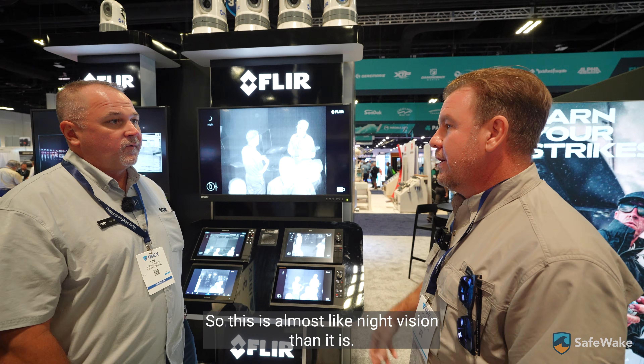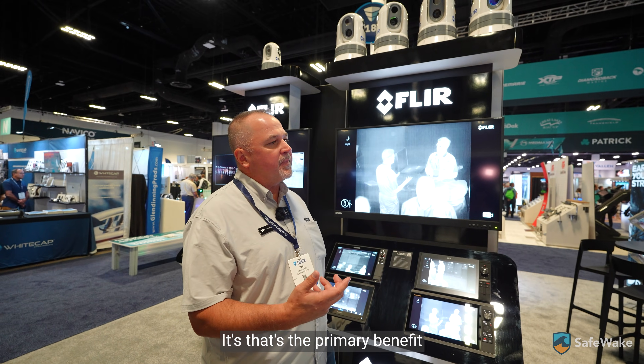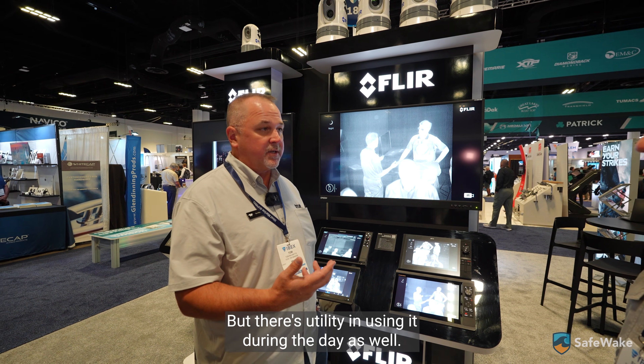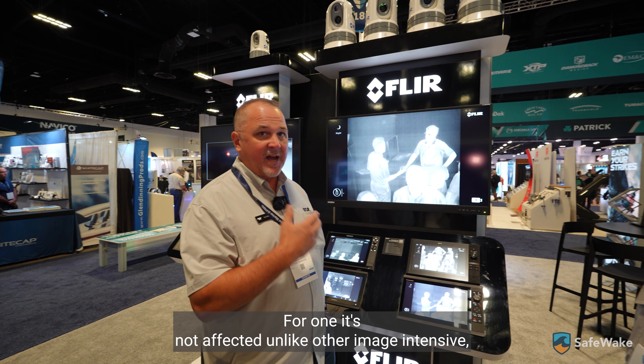So this is almost like night vision then? It is, yep. That's the primary benefit for the recreational boater — to see at night. But there's utility in using it during the day as well.